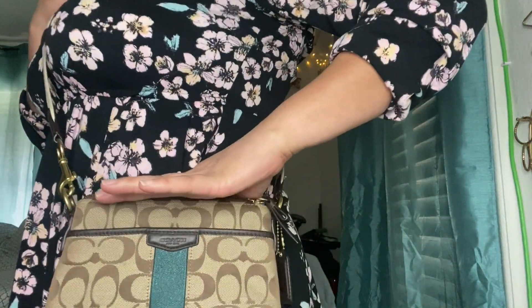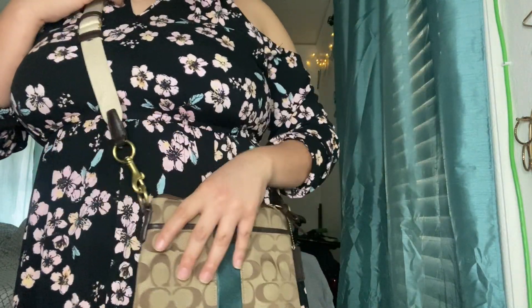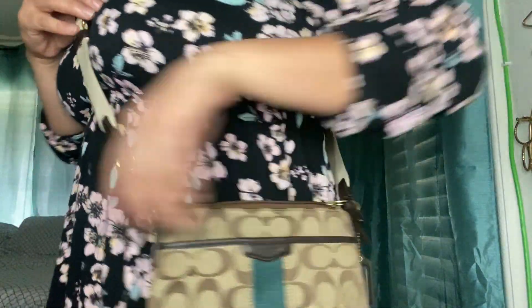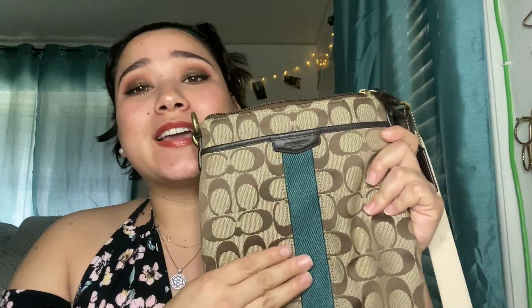So this is the crossbody look — it sits right at my hip bone. This is the first bag that was ever given to me. I was in high school when I got it and I still have it. I think it's really cute — I really like that green stripe down the middle.